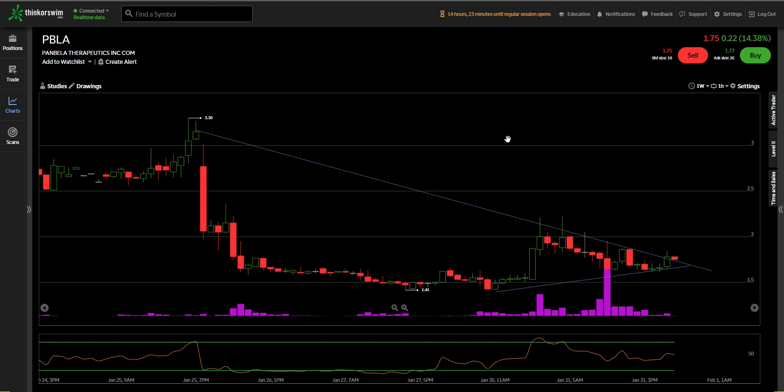Hey guys, welcome back. This video is going to be about Pambela Therapeutics, ticker symbol PBLA. This stock came across my screener today. I have to admit I am not invested — I do not have any positions in this company and I have never heard of them before, so I figured I'd give it a look and see what's going on.